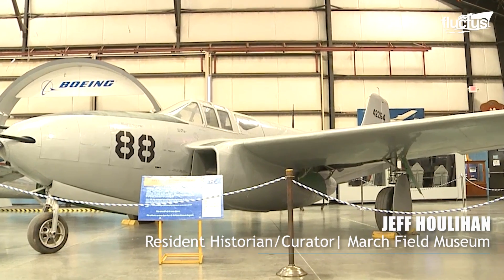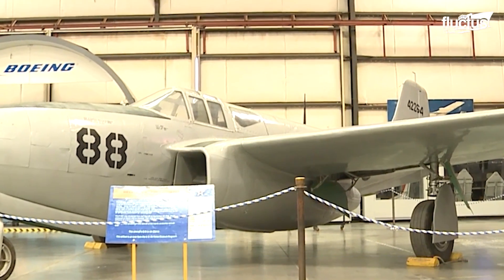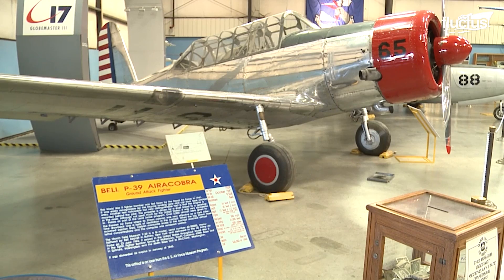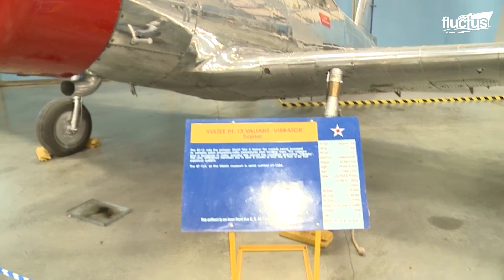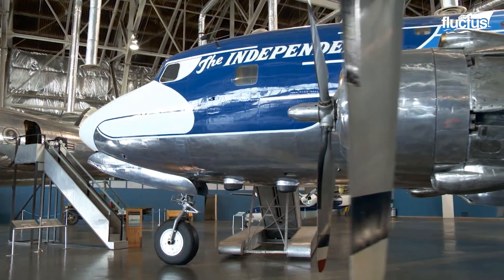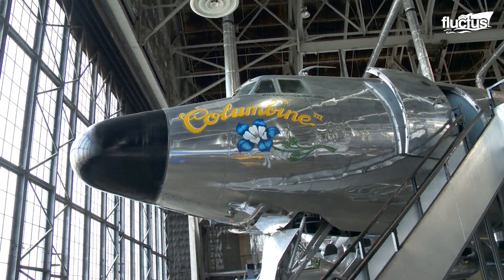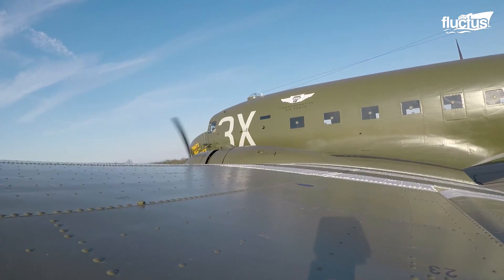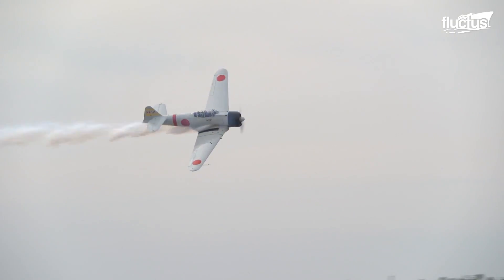"Our P-59 is one of only six surviving aircraft in the world. They were early jets used at the very end of the Second World War. And next to that is our BT-13, which was used as a trainer during the Second World War." Though many of these planes will be permanently displayed on the museum floor, some continue to fly at airshows and events around the country.